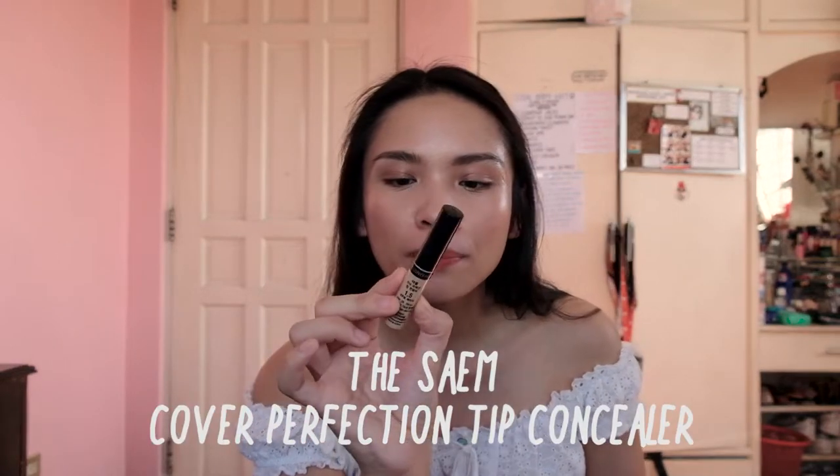My next favorite is The Saem Cover Perfection Tip Concealer in shade 1.5. I know a lot of people have already raved about this, but I really like it because the formula is super thin. I used to use the Clio Kill Cover, which is really expensive, but this one is below 200 pesos. It has really good coverage, it's lightweight, and when you use it without foundation it doesn't look like you're wearing a bunch of concealer — which is a huge plus, especially in this heat.